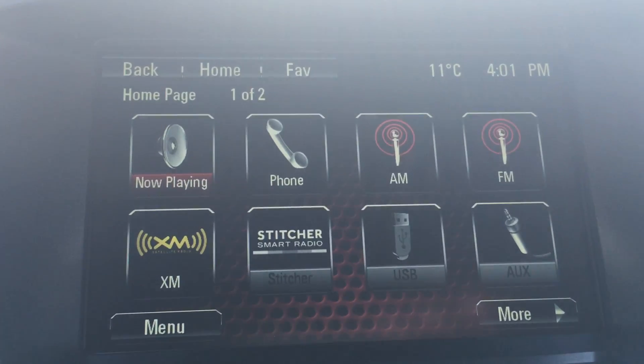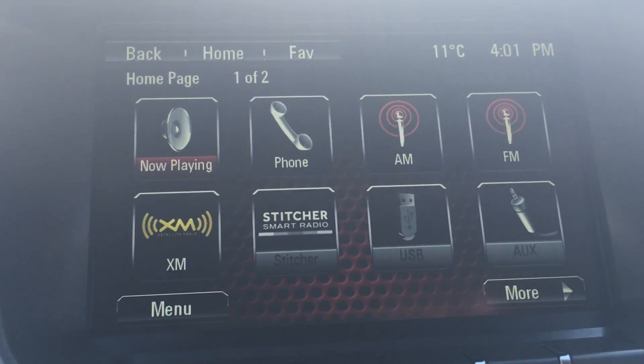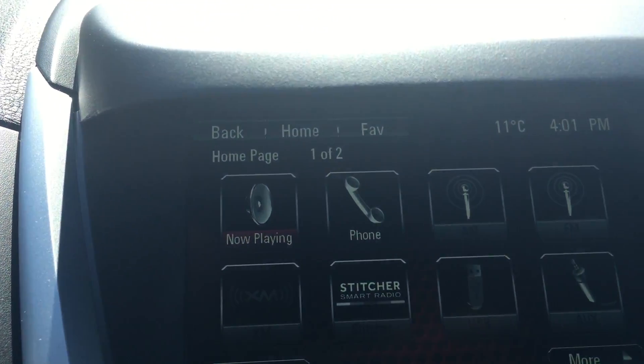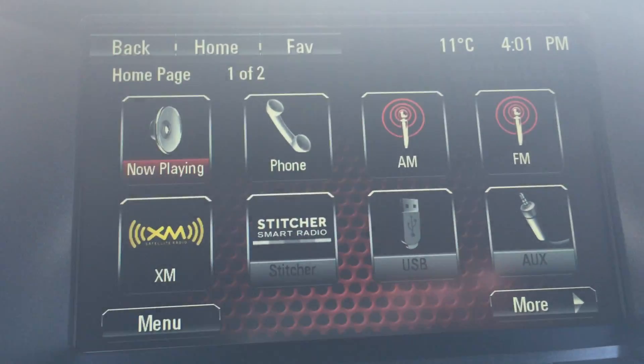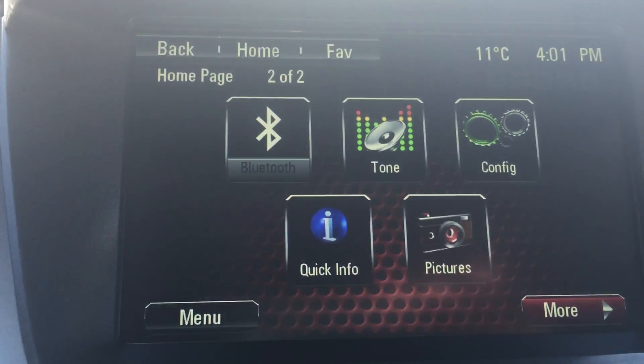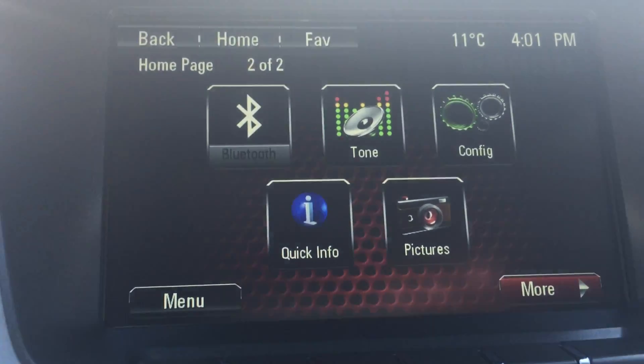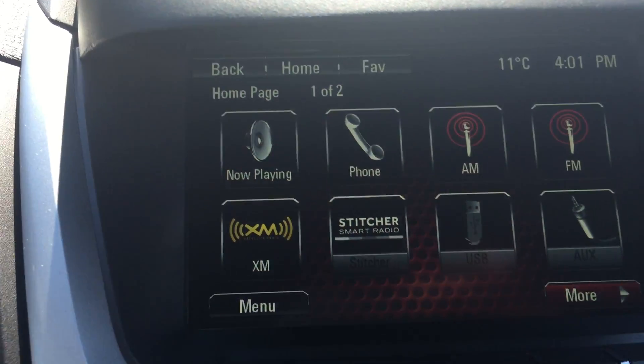As well as having OnStar navigation available on this screen, you do have your AM, FM, and XM radios. You can also connect your phone to the vehicle, and if you click the more button down here you can play around with the tone or the different settings of the music you're listening to, as well as other configuration and quick info buttons to browse through.